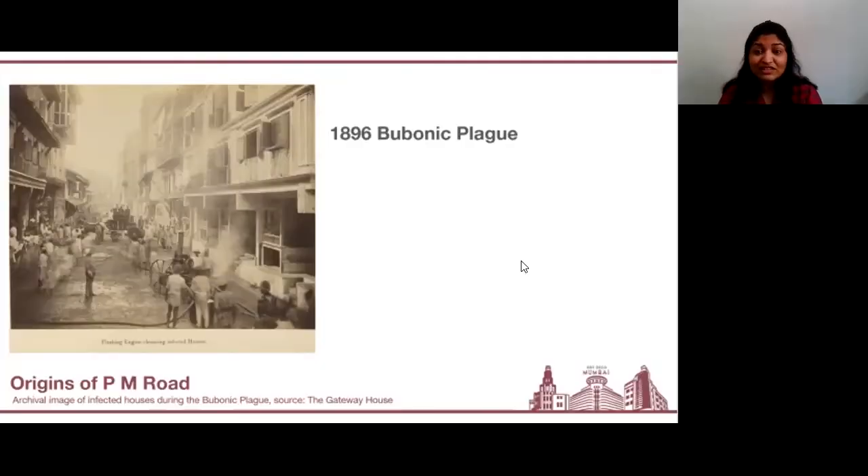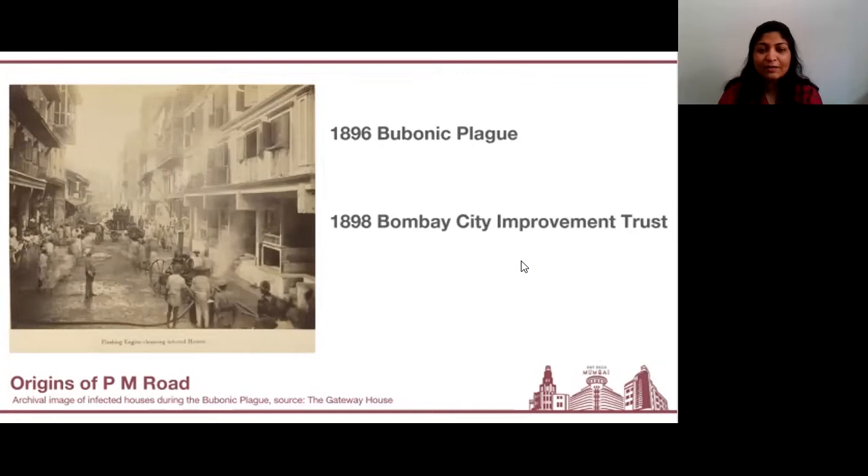The most positive and direct fallout of this plague was the creation of the Bombay City Improvement Trust. The institution was mandated to improve the city for commerce, provide better sanitation and living conditions. They also did so by reclaiming land, restructuring existing areas within the city, and even doing some suburban development. The 1925 Hornby Ballard scheme was one sub-scheme that was implemented, and PM Road is actually a part of this.